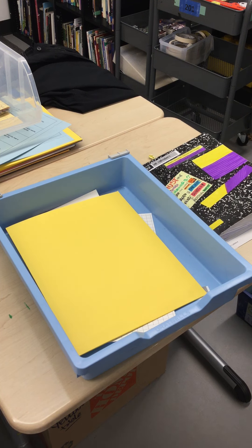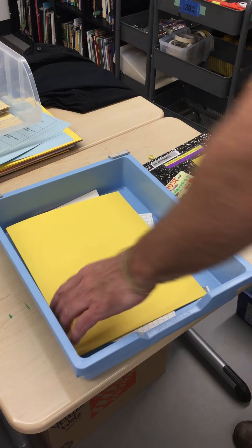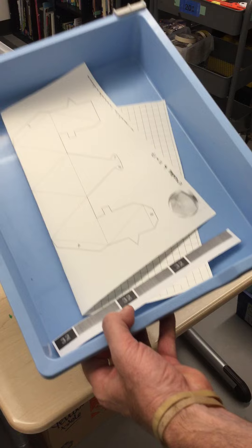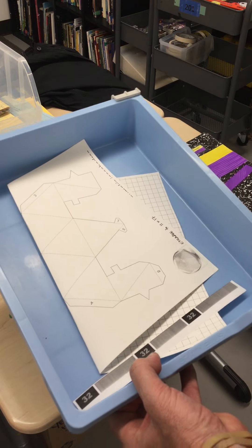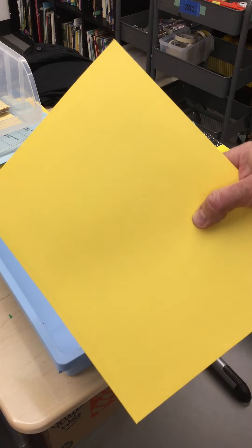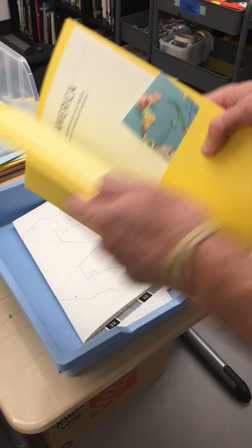Hello out there. This is your week 8 Wednesday pickup preview. The items in the tray are an origami project as well as some stickers. The stickers will go on top of your reading workshop folder.